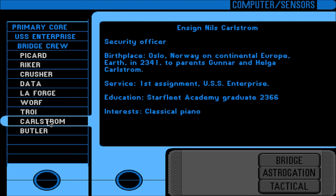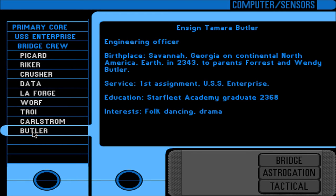Ensign Nils Carlström — Security Officer. Birth place: Oslo, Norway, Continental Europe, Earth, in 2341, to parents Gunnar and Helga Carlström. Service: first assignment USS Enterprise. Education: Starfleet Academy graduate, 2366. Interests: classical piano. Ensign Tamara Butler — Engineering Officer. Birth place: Savannah, Georgia, Continental North America, Earth, in 2343, to parents Forrest and Wendy Butler. Service: first assignment USS Enterprise. Education: Starfleet Academy graduate, 2368. Interests: folk dancing and drama.